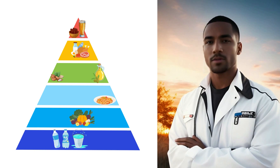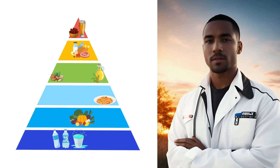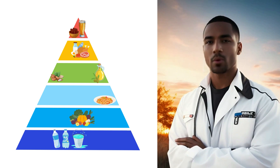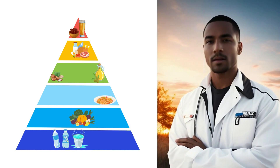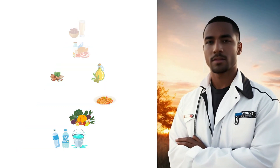And there you have it — a comprehensive look at 5 doctor-approved diets that can help you rapidly shed pounds. But remember, before embarking on any diet plan, it's essential to consult with your healthcare professional to determine the best approach for your specific needs.